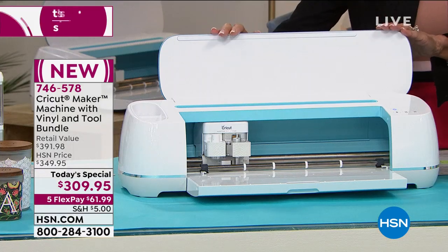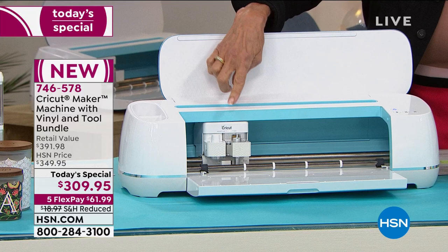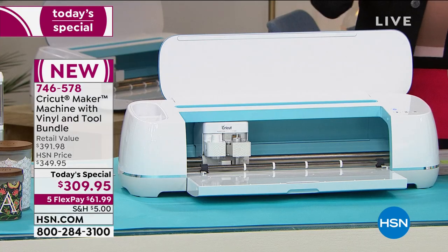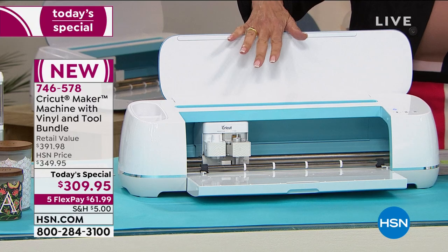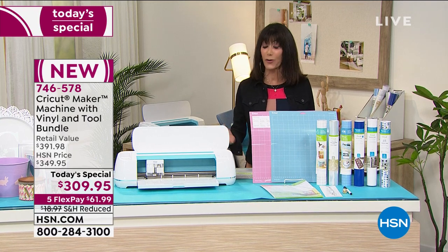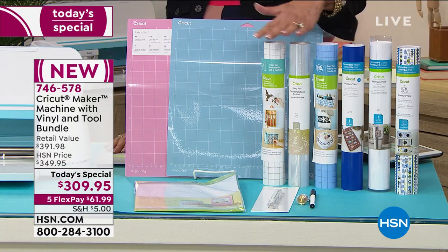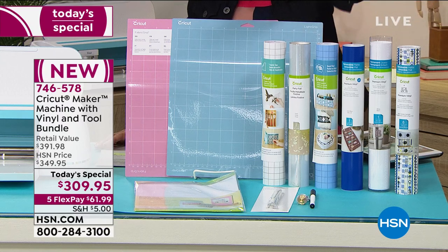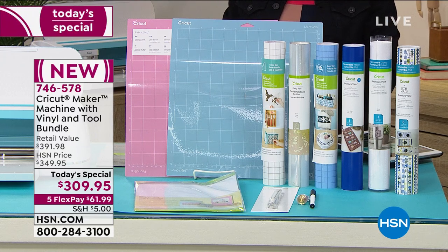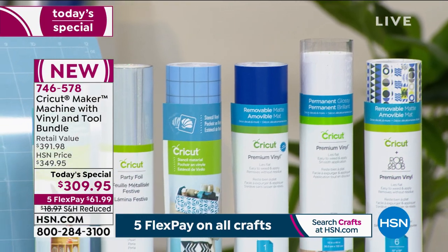You're not only getting the machine — the machine alone is basically $399. The machine also has that adaptive tool system that allows you to cut at a professional level with performance and expandability all built in. What is unique today is all of the incredible vinyl for everything from pattern to solid to printable. You're getting party foil, which we have never given you before. You're also getting the transfer tape and the weeding tool, plus a four-week trial membership to Cricut Access.